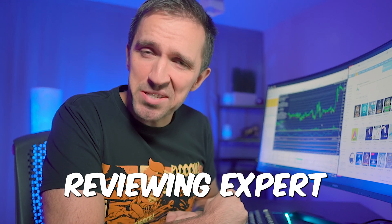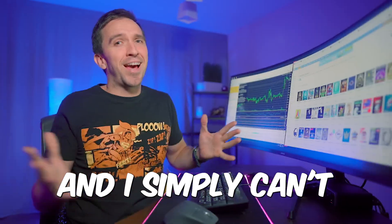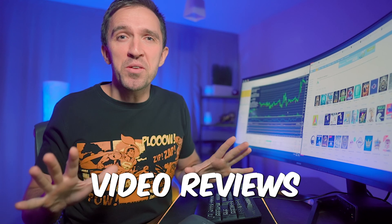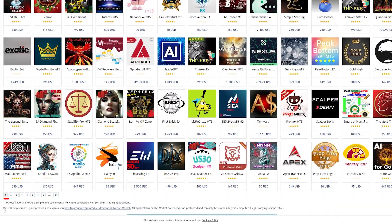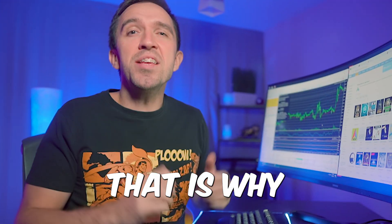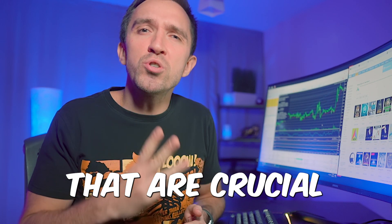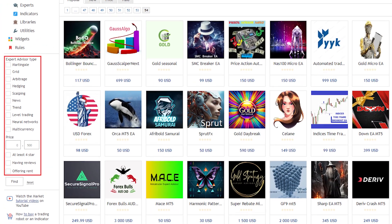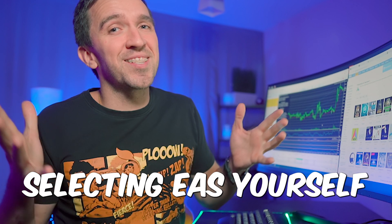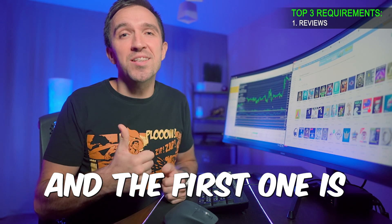I've been testing and reviewing Expert Advisors for years on my YouTube channel and I simply can't create video reviews for all of them. There are thousands of EAs out there. That is why in today's video I will show you the 3 things that are crucial to me in an Expert Advisor, so that you know what to look for when selecting EAs yourself. And the first one is reviews.